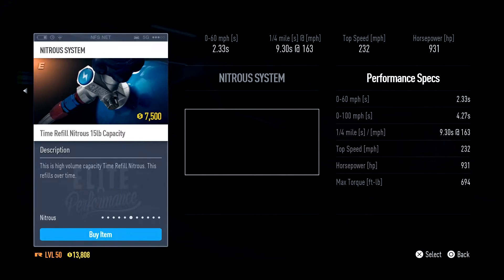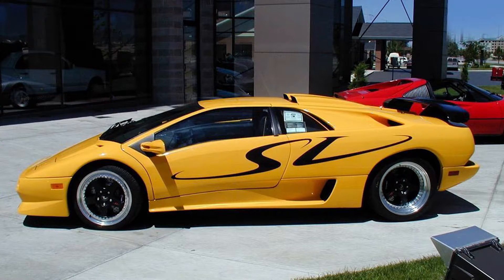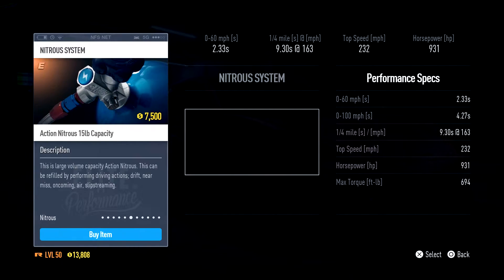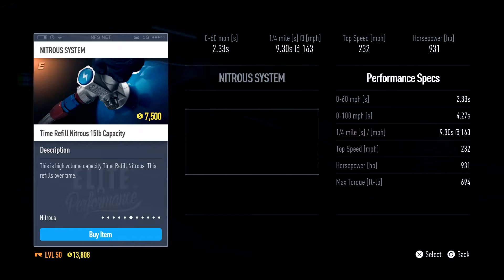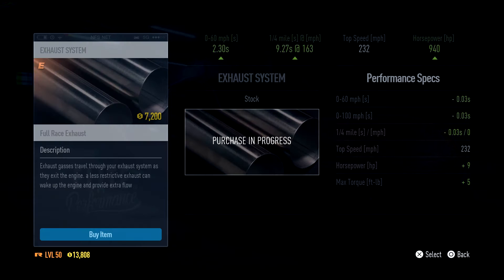Number eleven — another classic — the Lamborghini Diablo SV at 245,000 credits. Now, if you remember, it wasn't it in the DLC in Need for Speed 2015? I believe so — we had that purple one.